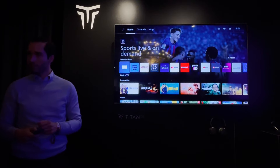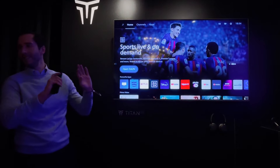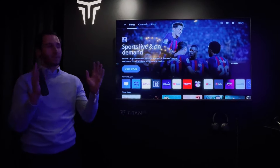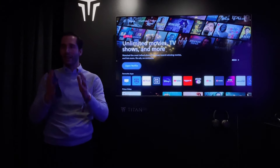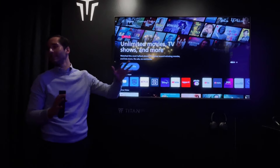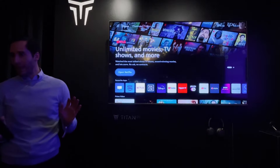A question is raised about whether BBC iPlayer appears as a default. The presenter clarifies this is a demo setup — every default setup is dependent on the country. So for the UK, yes, all UK customers get BBC iPlayer in the default setup.